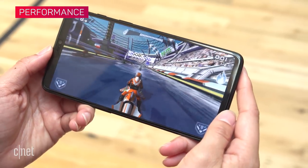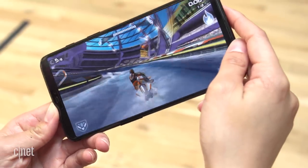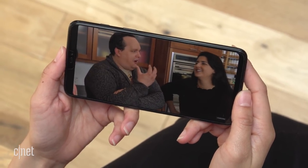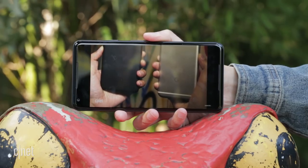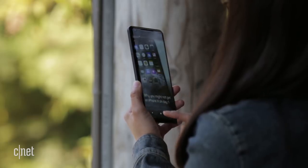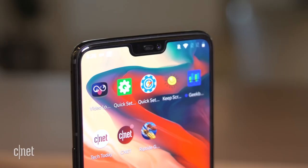With its Snapdragon 845 chipset, the OnePlus 6 flies by the Pixel 2 in our benchmark test. Its higher capacity battery also lasts longer. In our lab test for continuous video playback on airplane mode, the OnePlus 6 lasted 15 and a half hours, while the Pixel 2 lasted 13 and a half. That doesn't mean the Pixel 2 is a slouch — it's still as zippy and reliable today as when I first took it out of its box. But numbers don't lie, and the OnePlus 6 rises to the top.